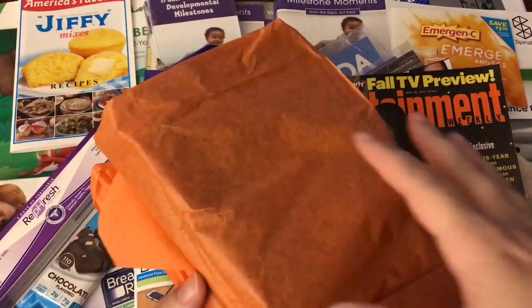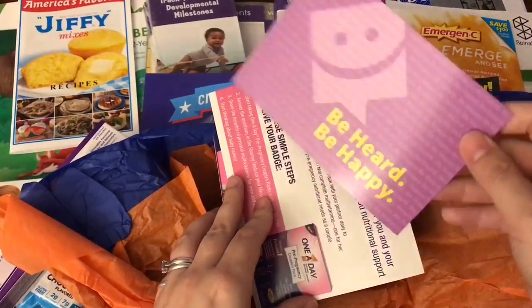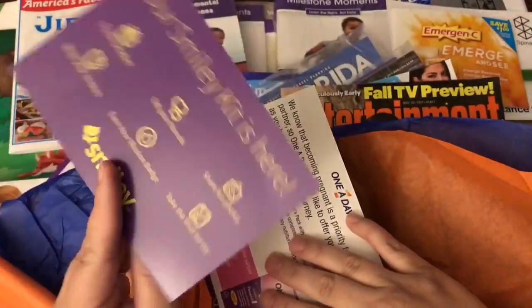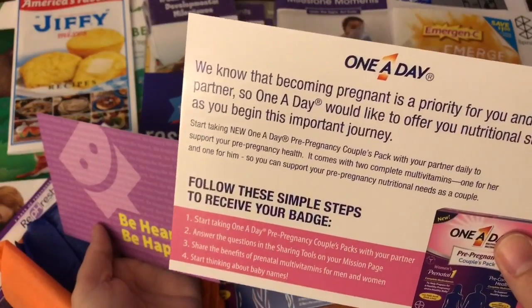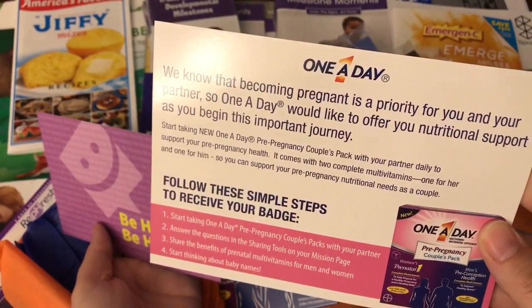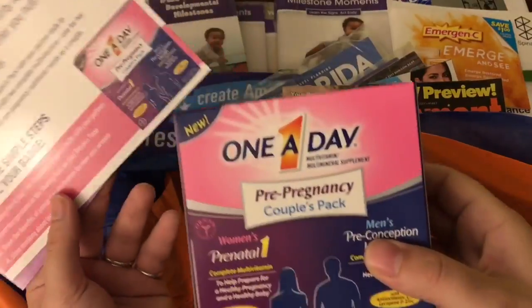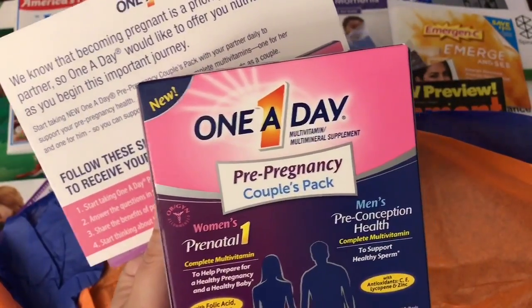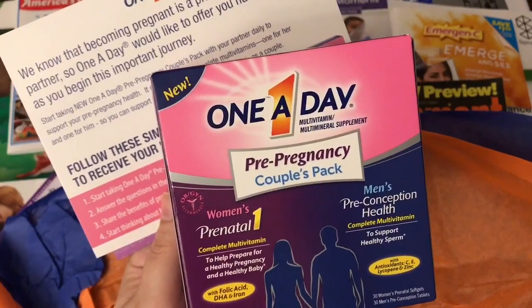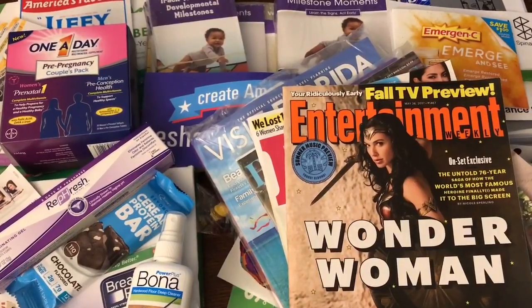Another mission from Smiley360 — Be Heard, Be Happy. This is for the One-A-Day, and this is for pre-pregnancy — this is for the couples pack. This is for couples who are about to try to conceive, and hopefully they get to use this very soon because I'm hoping we have another baby next year. This is definitely a good sample — it's actually a full-size product, but I wanted to show you.